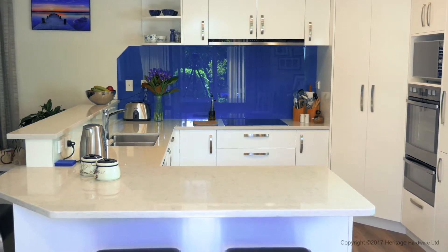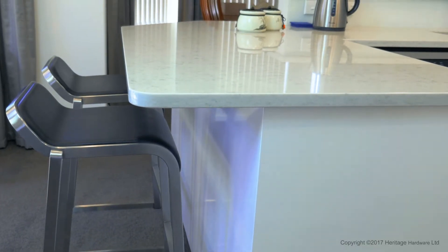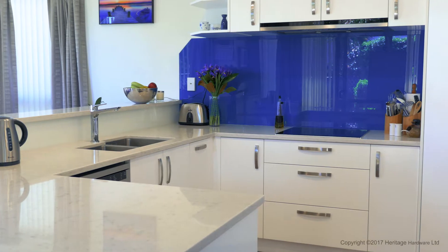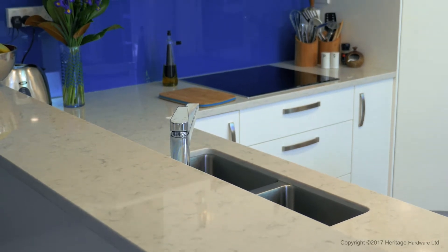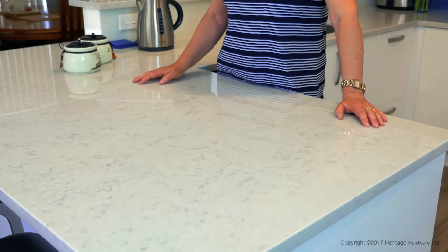We chose the thickness of the bench top because we wanted to have an overhang. We wanted to have a breakfast bar where the grandchildren could sit. We wanted to match it to the cabinetry and it's very hard wearing, it's going to last a lifetime. Our grandchildren give it a hard time and it still wipes clean easily.